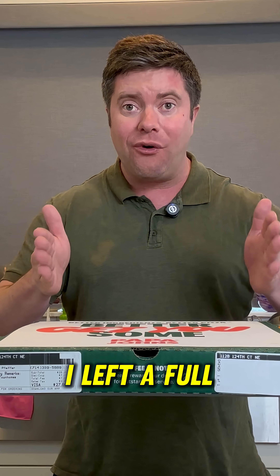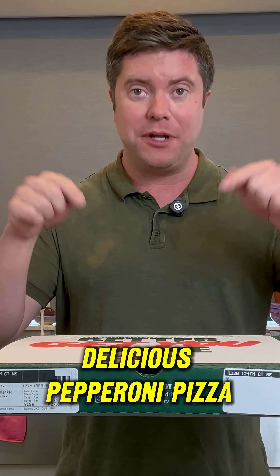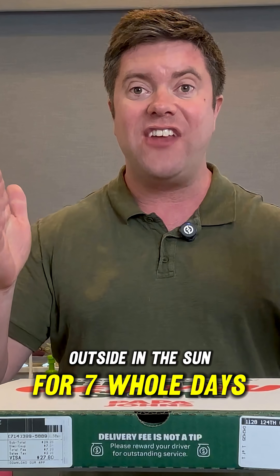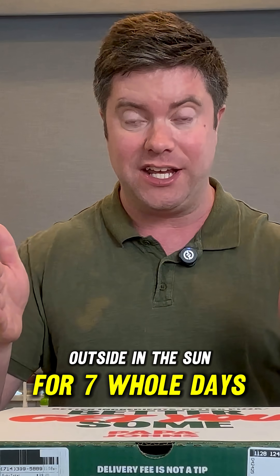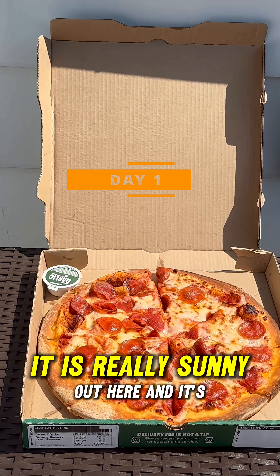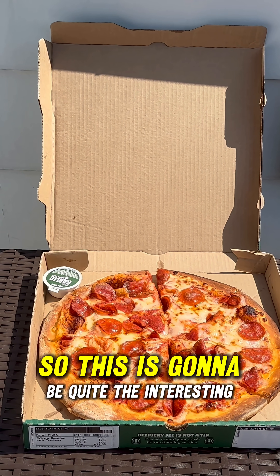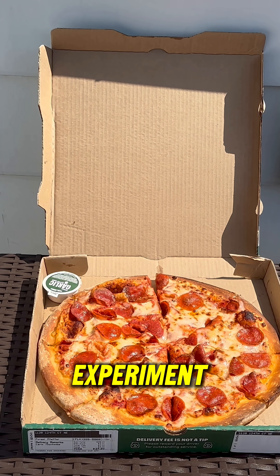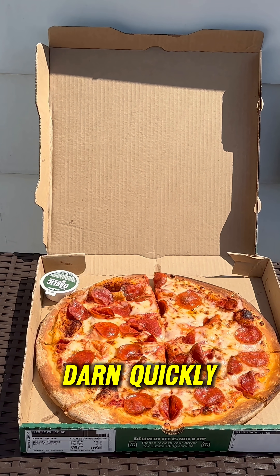I left a full delicious pepperoni pizza outside in the sun for seven whole days. It is really sunny out here and it's quite warm too, so this is going to be quite the interesting experiment. I think this is going to go bad pretty darn quickly.